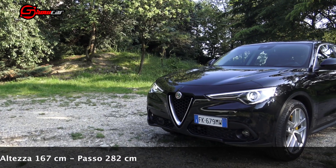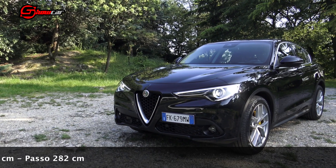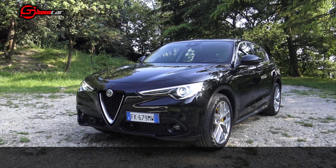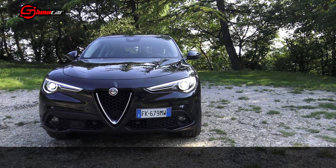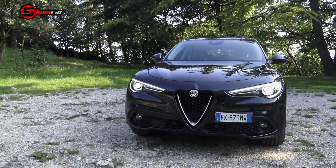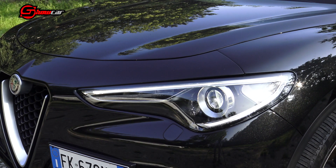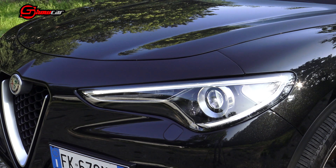La parte anteriore, a differenza di altre SUV priva di scivoli, è dominata dal grande triangolo Alfa Romeo e da fanali a cuspide rivolti verso il centro. I proiettori, dotati di luci diurne a LED, hanno come fare principali le lampade Bixenon. Questo è un primo punto che la rende inferiore rispetto alla concorrenza, in quanto non sono disponibili i full LED, che con molta probabilità arriveranno nella prima fase di restyling.